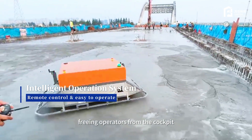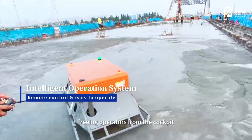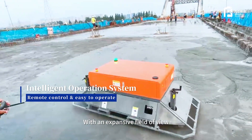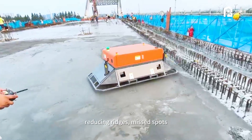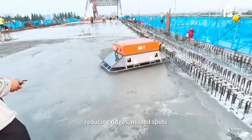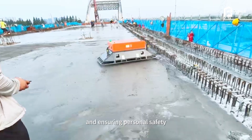The robot features an intelligent remote control system, freeing operators from the cockpit. With an expansive field of view, operators eliminate blind spots inherent in traditional equipment, reducing ridges and missed spots while ensuring personal safety.